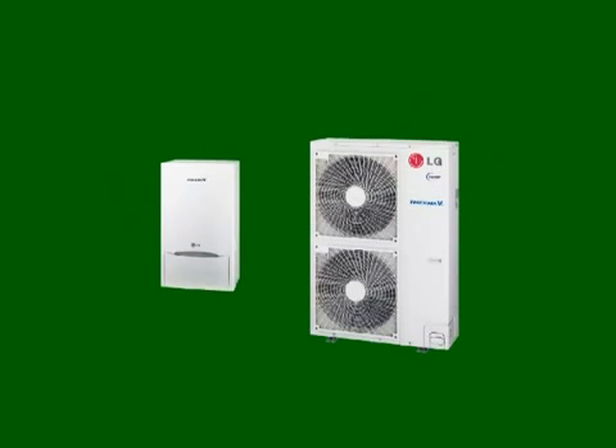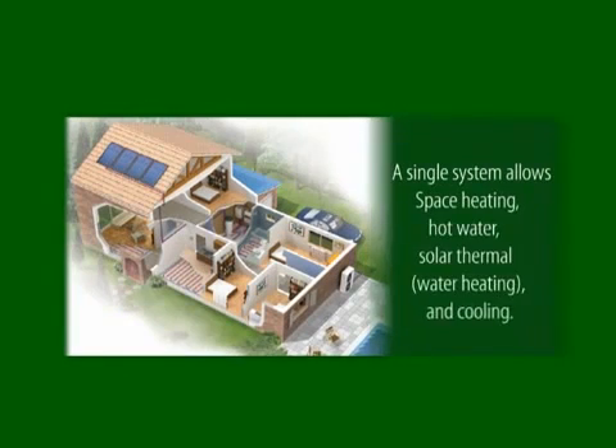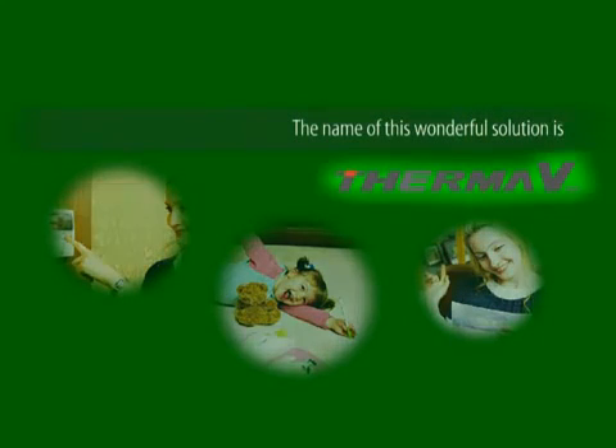Now, use a non-fossil fuel-based ecological heating system, and you don't have to worry about fuel cost and tank space. This one single solution allows heating, hot water, solar thermal water heating, and cooling as well. The name of this wonderful solution is Therma-V.